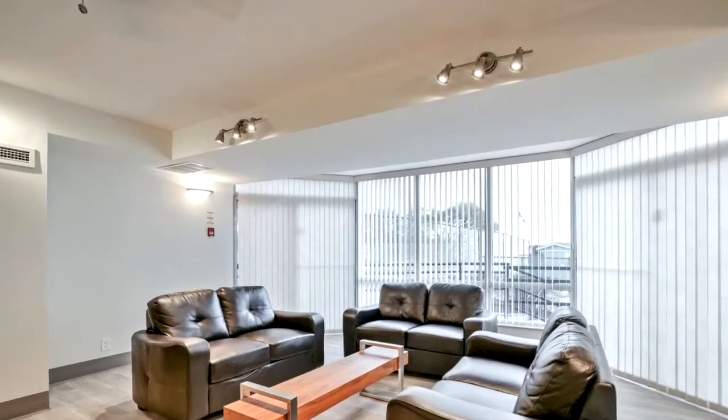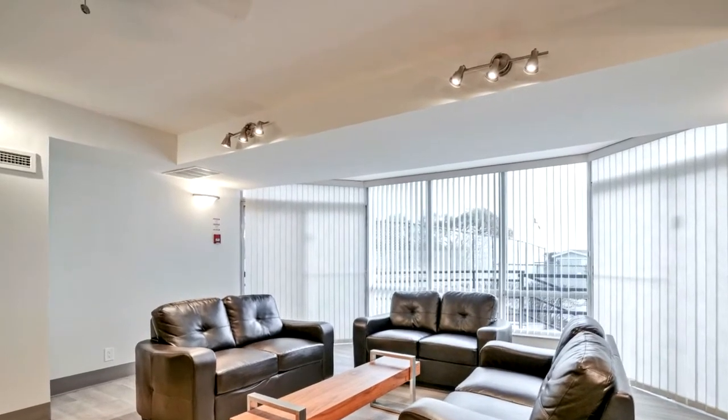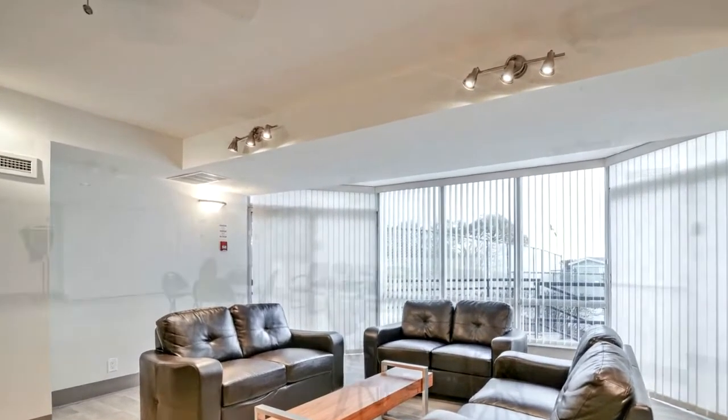Call today for your private showing so you don't miss your chance to call Suite 507 home.